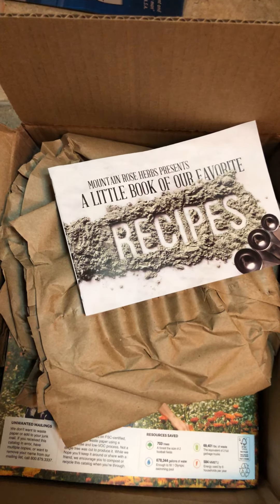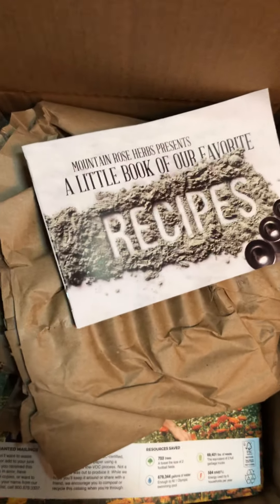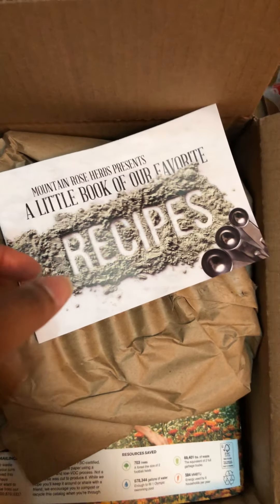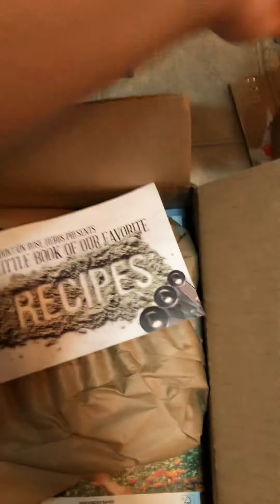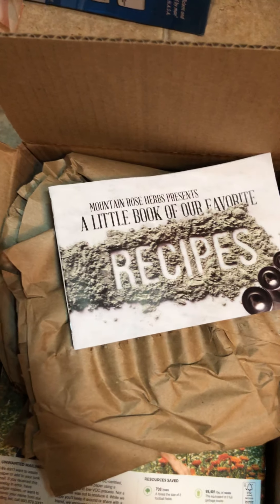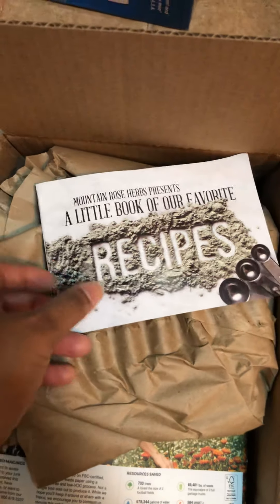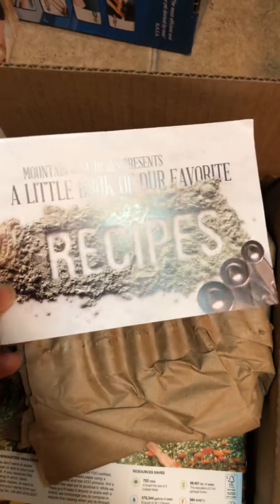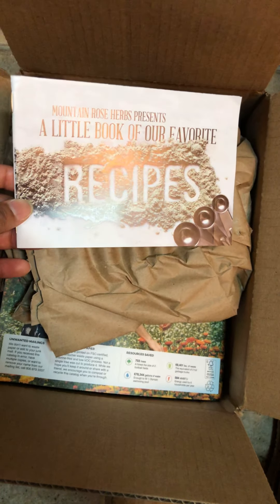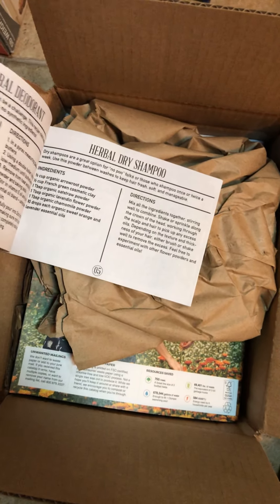Okay fancy dolls or fancy gents, this is my haul from Mountain Rose Herbs. I've already taken out my packing slip that I'm not going to show because it has some of my personal information on there. There are some of the things that I've received, and they put in a little book of their favorite recipes — I've never received this before. It has herbal dry shampoo, natural deodorant, and shea lip butter.